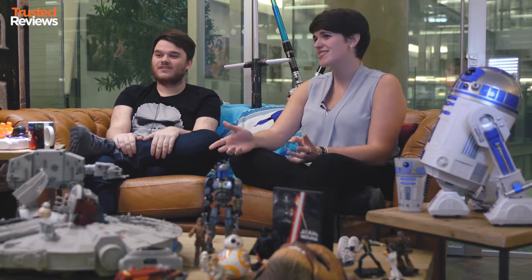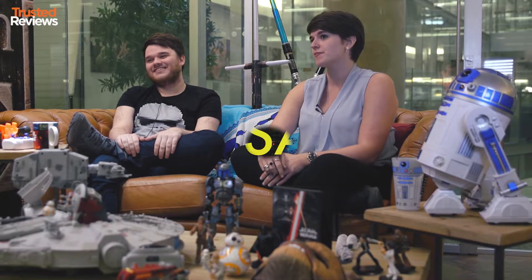The Force Awakens is finally here and with it comes a load of toys we just want to play with. No doubt all kids big and small are clamoring for something a little Star Wars shaped this year. But which one to choose? Well that's where we come in — we've trialed, tested and thoroughly played with the best of the best to help you make the right decision.